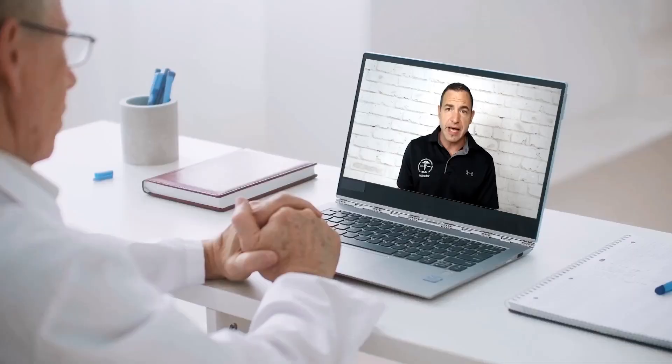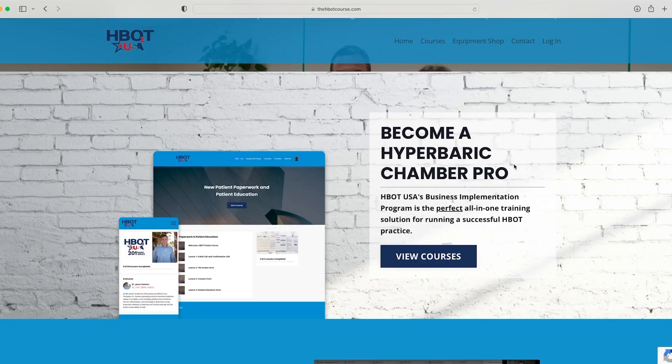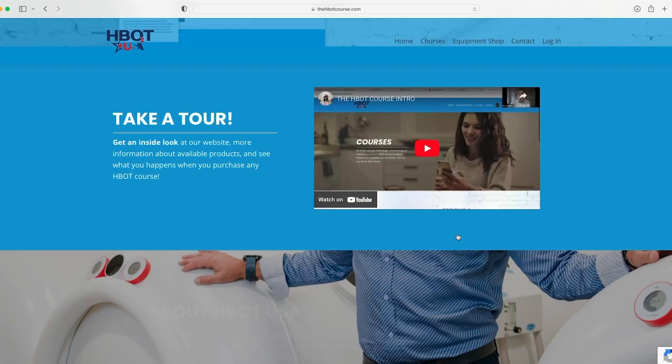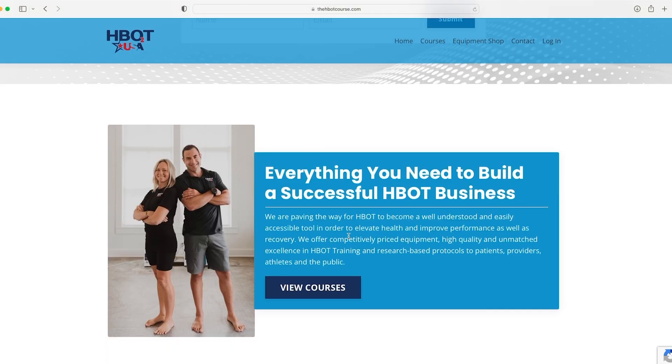If you're a practitioner or you're looking to get into hyperbarics and want to learn more, we offer a series of courses — some online and some in person — at thehbotcourse.com. We have several courses available, from training and certification in hyperbaric medicine and safety director roles, to business implementation options. The link will be in the description below. Now back to our video.